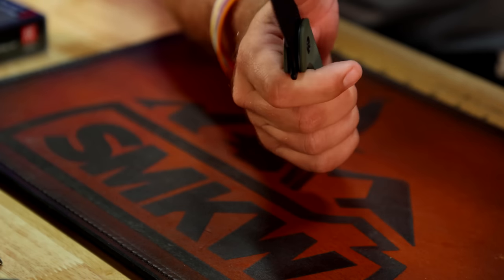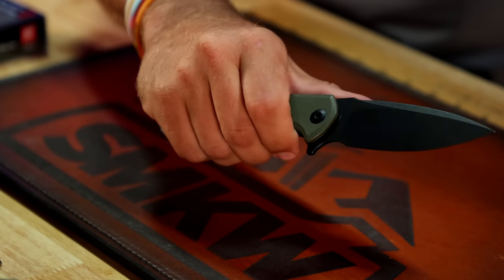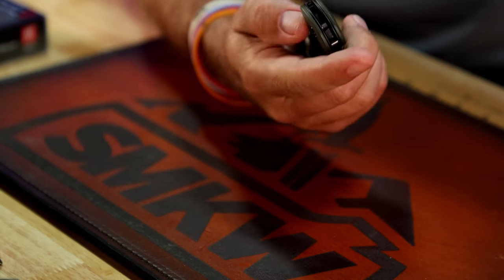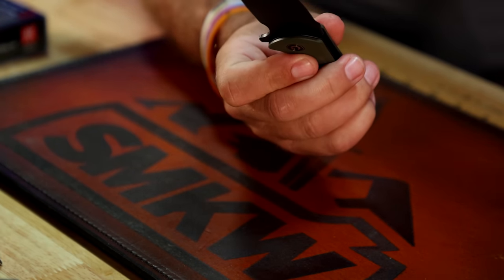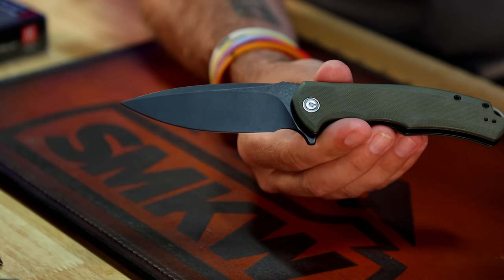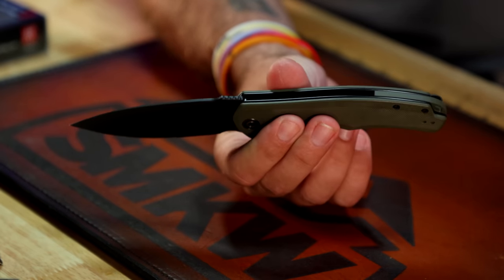Next up is the CIVIVI Praxis. This is a liner lock — really, really nice knife. It's got 9Cr18MoV on the blade steel, really smooth action, and a matching back spacer. That is going to be giveaway number two in this hour.